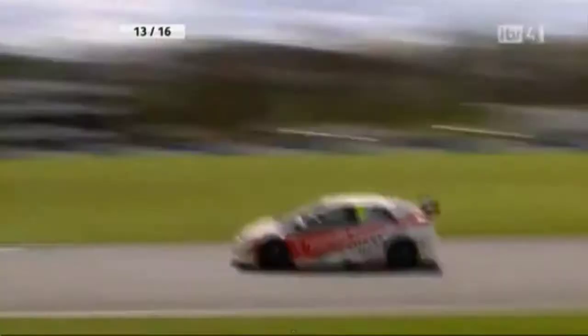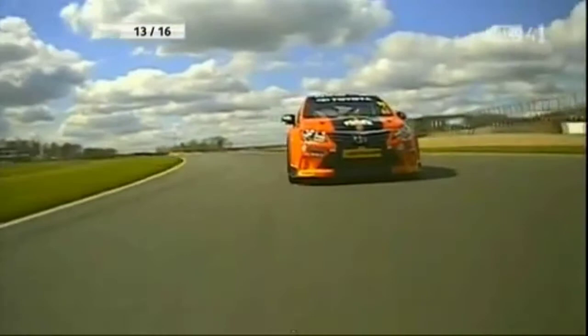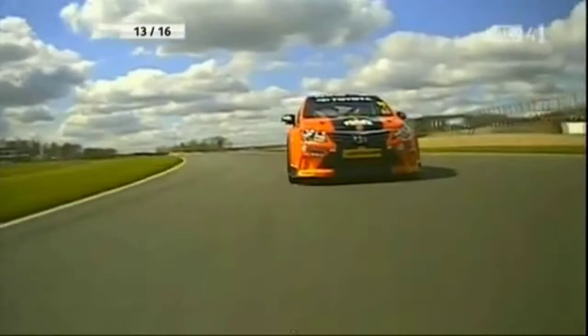Jackson holds a lead of 0.9 of a second. Then there's a two and a half second gap back to third position — Matt Neill and Jason Plato. One, two, gap, three, four, a little bit of a gap. And then fifth position man, Tom Onslo Cole.